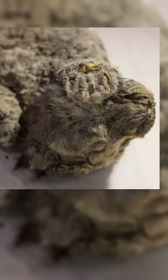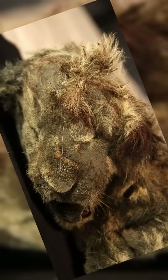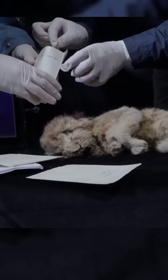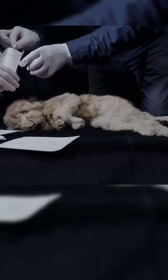Scientists are now analyzing its DNA, hoping to understand how cave lions lived, hunted, and adapted to the Ice Age world. These cubs offer rare insight into an apex predator that vanished around 10,000 years ago, likely due to climate shifts and dwindling prey.